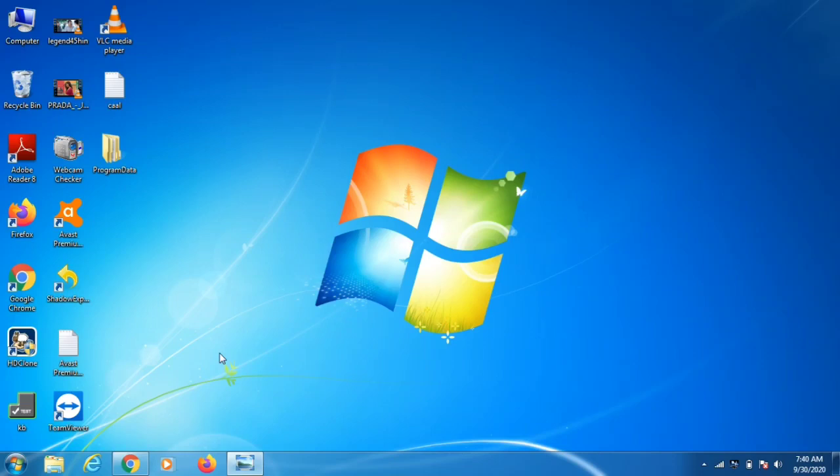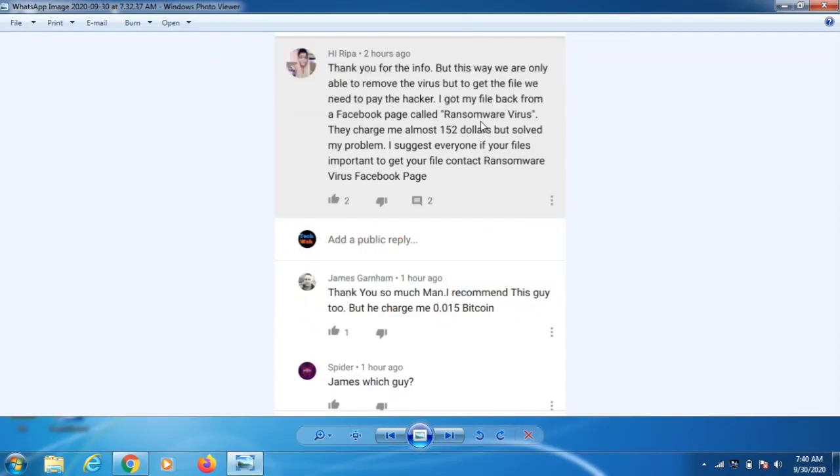Before I start, I want to warn you: some Facebook pages and other people are commenting in videos claiming they can decrypt your data for a fee. That is not correct. One user commented that a Facebook page charged her $152. These people are posting on every ransomware video regardless of the extension, and I believe they have links to the attackers themselves.